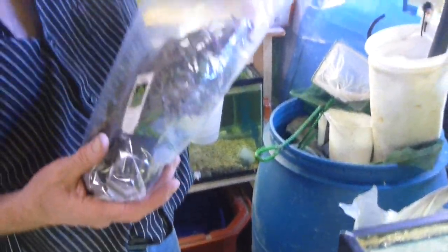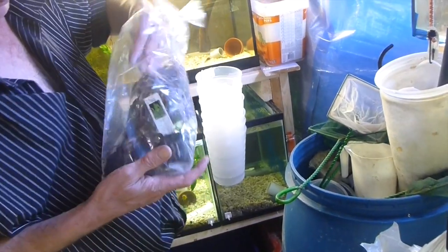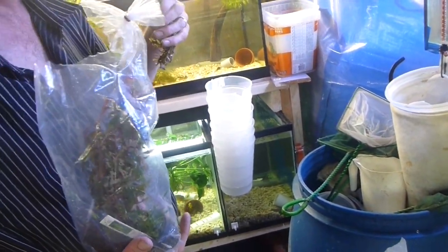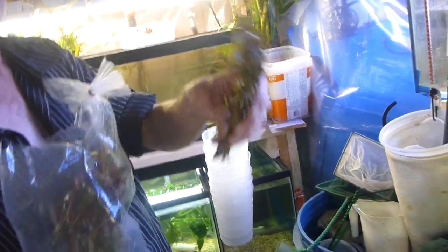Then we went to the freshwater wholesaler as well. So we got a variety of plants. I sold the ones from there — I took them to Footlogic. That's red lime.